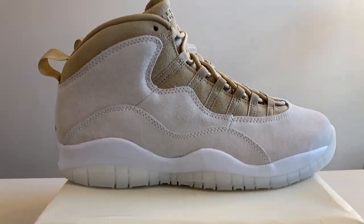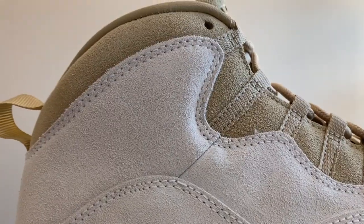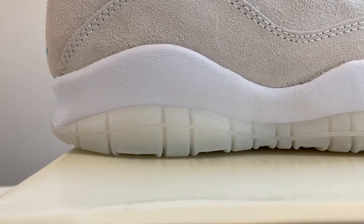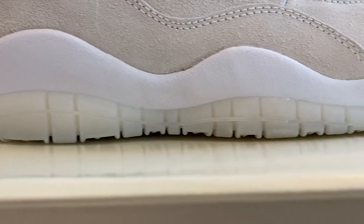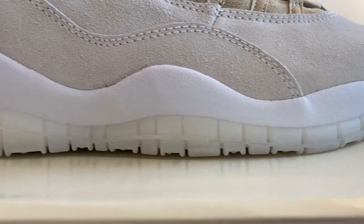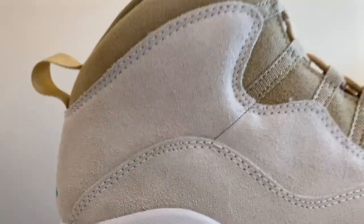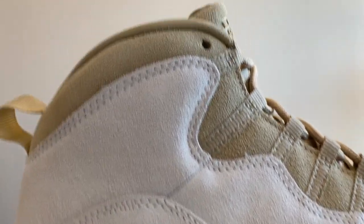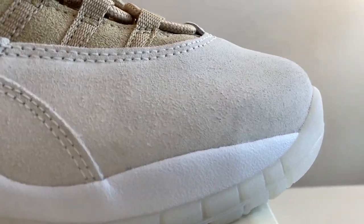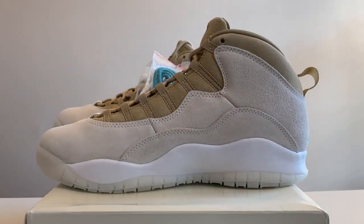Now onto the shoes themselves. Starting from the lateral side, zooming in, you can see really nice suede all across the shoe. The shoe is designed after Miami's Freedom Tower. Starting from the bottom there's a translucent outsole we'll take a closer look at shortly, moving up to an all-white midsole for that Jordan 10 silhouette. There are two different shades of suede — a lighter portion towards the bottom and a darker brown towards the top. The laces match. Here's a close look at the toe box showing off that suede.